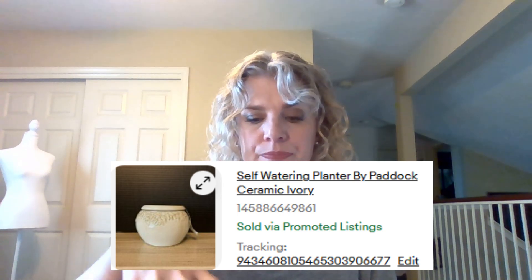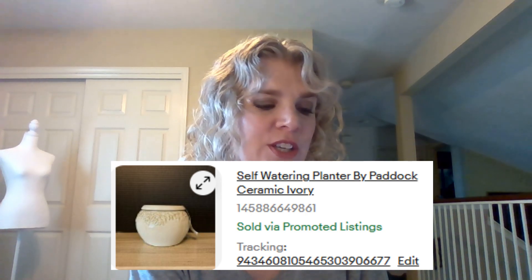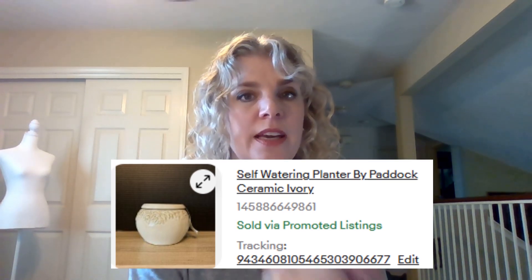This self-watering planter, ceramic ivy — it's really cool. It's two pieces: one goes in the other, and you can put water in the outer piece and the plant soaks up the water from that. Sold it for $18, though I ended up spending some on packaging — had to buy a box and bubble wrap — so I didn't make that much. I purchased it for about $5 at the Goodwill store. I did sell another one after and decided I'm not going to accept less than $25 for it because the shipping is kind of difficult.